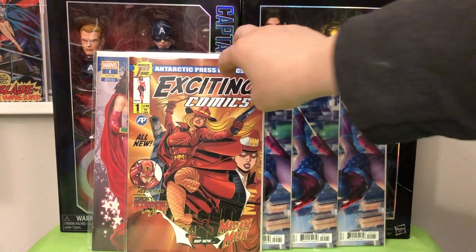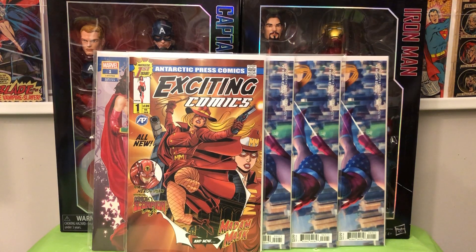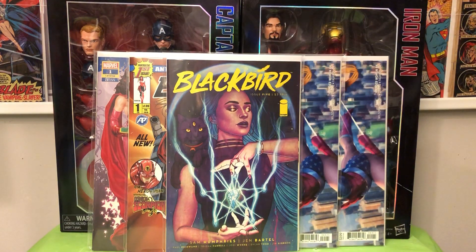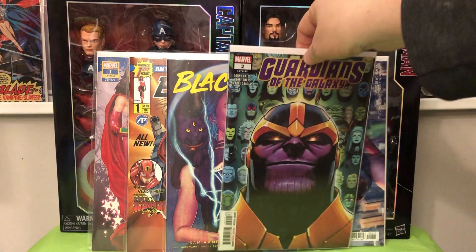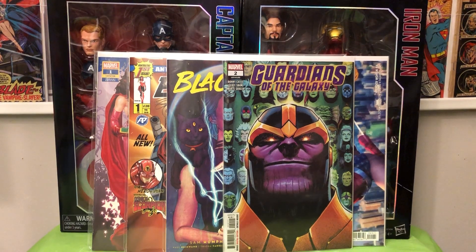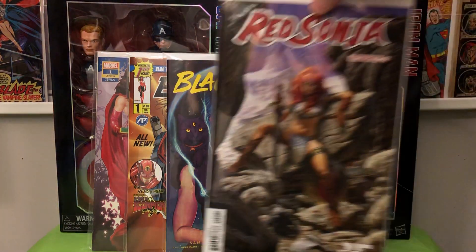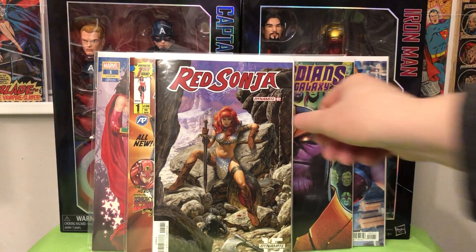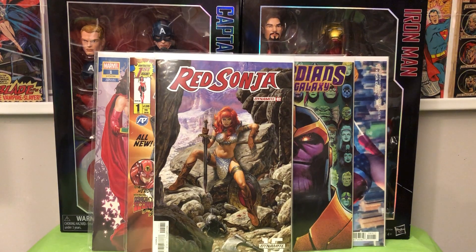I picked up Exciting Comics #1 — this was not the cover I had ordered off Midtown, but nothing I could do about it now. I got Blackbird #5, also a strictly cover grab for the Jenny Frison cover. I'm enjoying Guardians of the Galaxy — that's issue #2, and I have to pick up issue #3. I got Red Sonja #2, the Joe Jusko cover. Next con I'm at, I'm definitely bringing that with me to get signed.